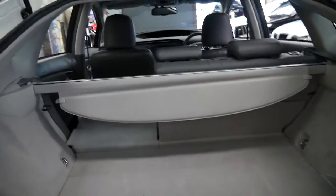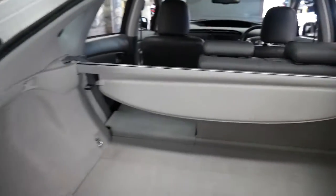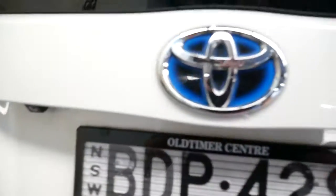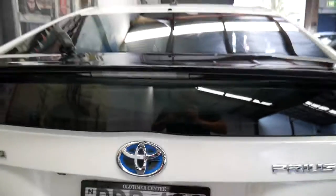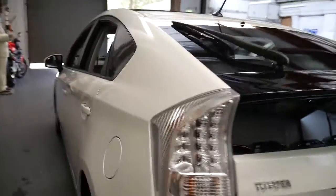It's got all the original books with it. The back seats fold down. The original Prius was a success, and the new model is even better. I think it's priced very well for the new series.